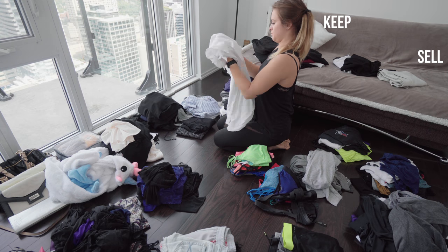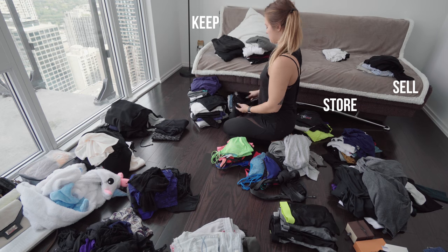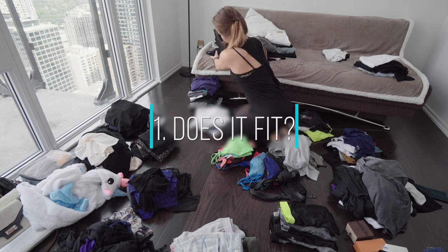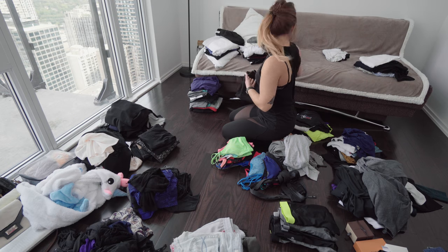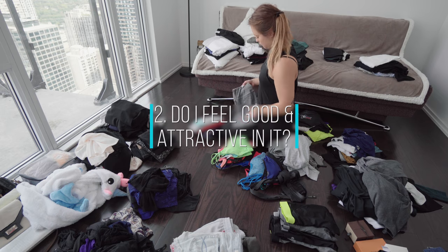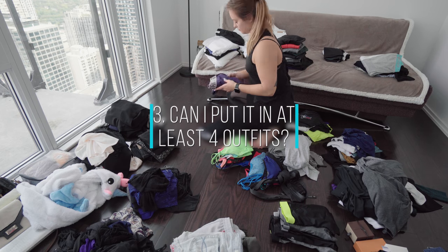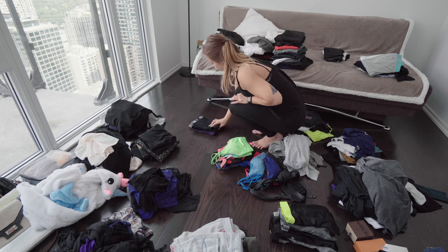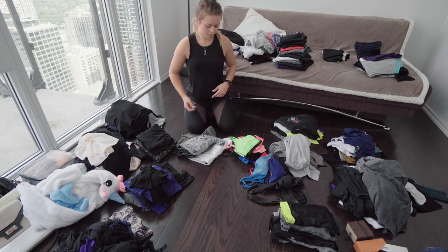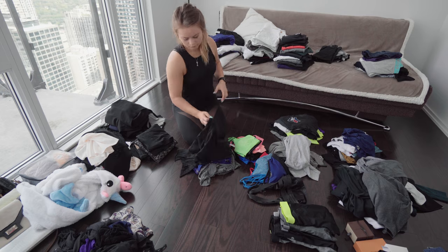Once you've finished putting all of your things into piles, you're going to have to pick up each item individually and ask yourself: does it fit? Do I feel good and attractive in it? Can I put it together with at least four outfits? You want to make sure that everything you keep, you can really wear in many different ways and that you're actually going to end up wearing it. There's no point in having things in your closet that you aren't getting any use out of.